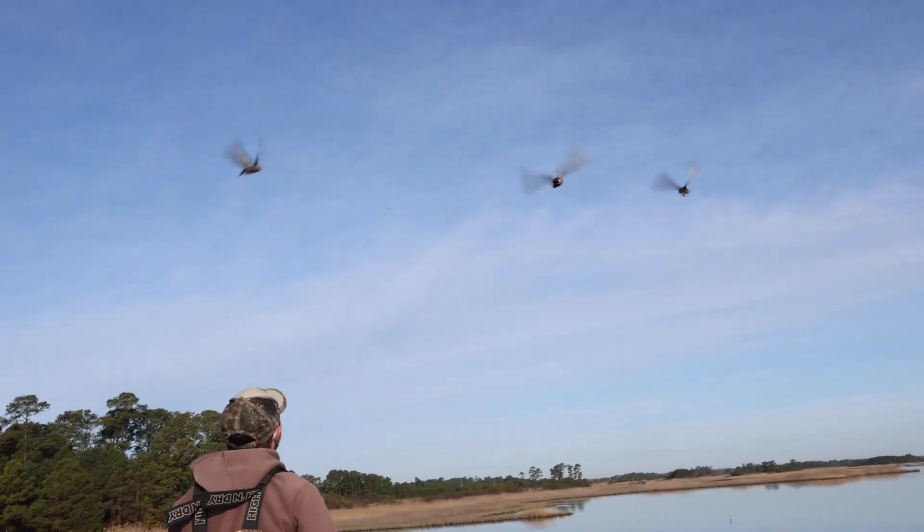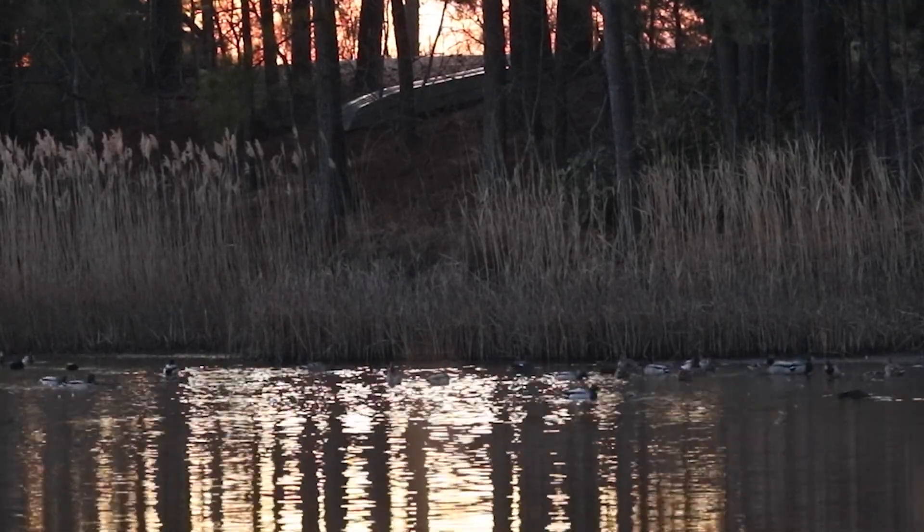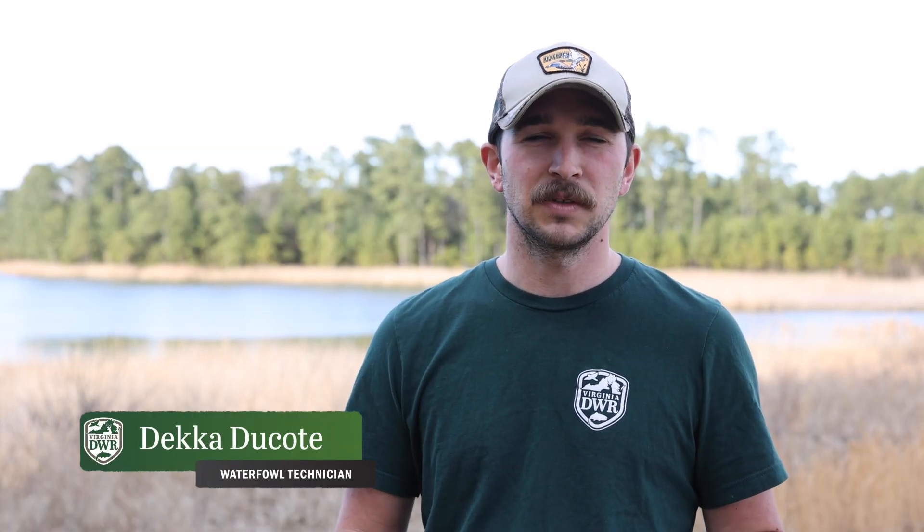The focus of our study is mallards and American black ducks, but it looks like there's some other species showing up on our camera as well, so we may get lucky and get some others. Rocket netting is one of our methods for doing waterfowl captures in the winter time.